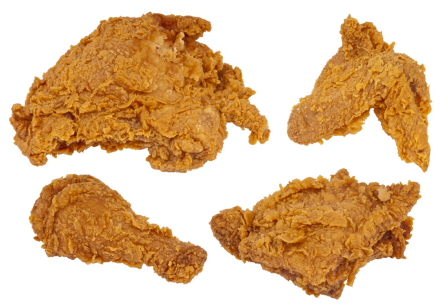Seasonings such as salt, pepper, cayenne pepper, paprika, garlic powder, onion powder, or ranch dressing mix can be mixed in with the flour.